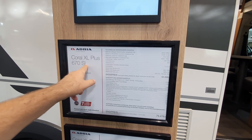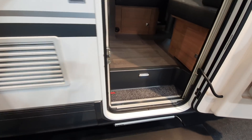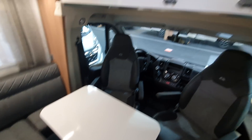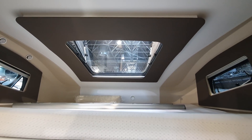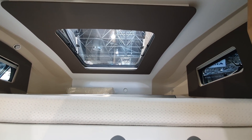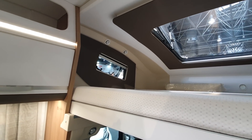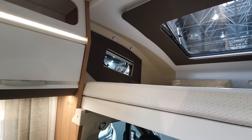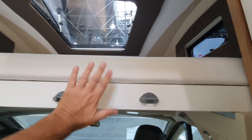This is the Coral XL Plus 670 SL. It is 739 centimetres long. Thanks to this enormous over-cab, notice the window above and the windows at either side. Also notice how the windows are slanted — that is unusual and certainly creates more light and differentiation.